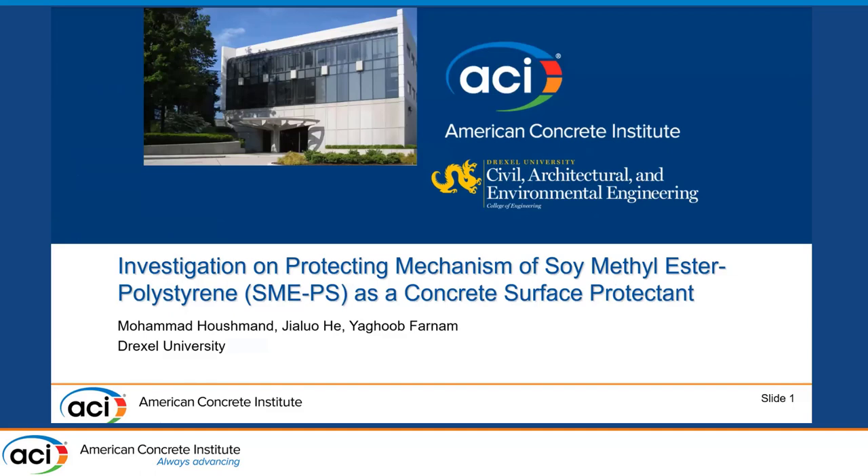Hi everyone. My name is Mohamad Lushman. I'm a PhD student at Drexel University, working under Dr. Farnam at ASIM Lab — the Advanced Sustainable Infrastructure Material Lab.